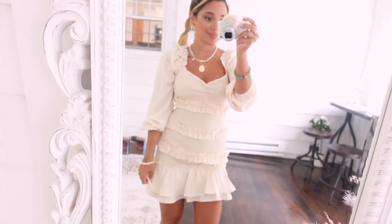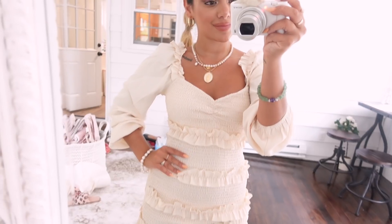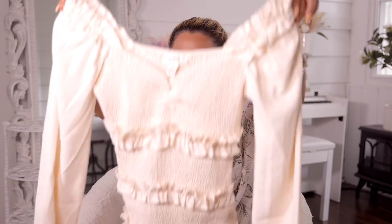The next dress is my personal favorite of this entire haul. It's by Privy and it looks like the most romantic cream-colored body-hugging dress I've ever seen. I love the ruffles, I love the tiers — I feel like it looks like a wedding cake. I feel like it's perfect for like a beach night, you know, when the weather gets a little chilly and it's not as humid and hot.